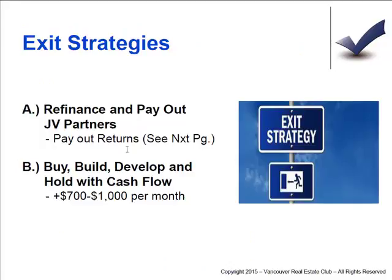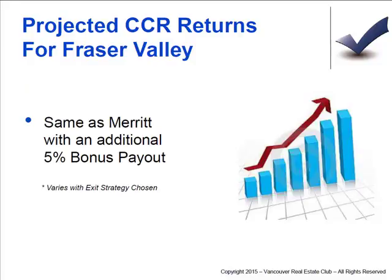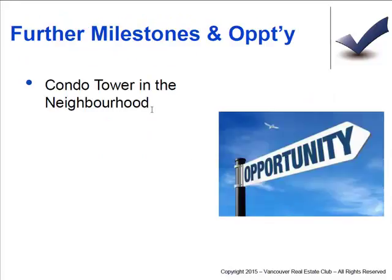There are different exit strategies and different profit payouts for the different deals we do. There's another project working — a condo tower — so there's lots of opportunity out there. Stay in touch, watch further videos coming. We'll have information on each individual deal, and get on my newsletter for updates on all the deals.